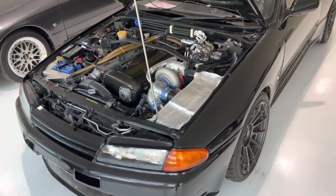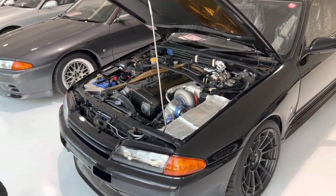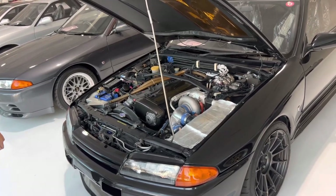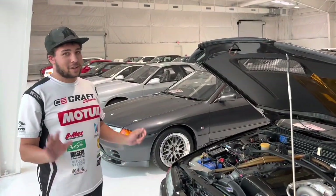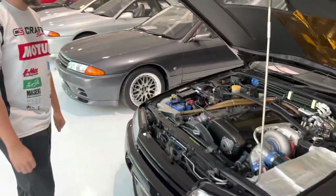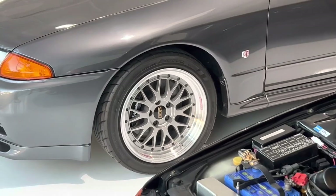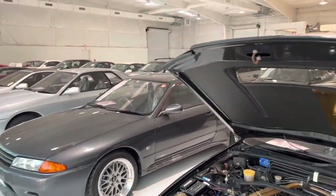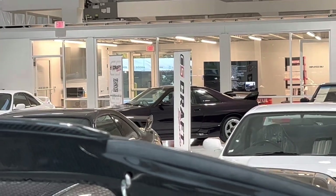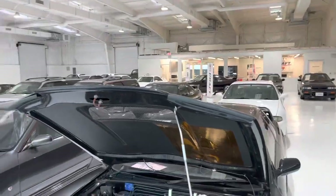Are you guys sourcing from private collectors or do you have people going out searching classifieds and winning auctions? It's however my boss gets them — he's got his ways, I can't tell the secrets. I love the BBS — those are the LMs, right? And the other R32 here — I saw a midnight purple. Two midnight purples? I've got to check that one out.